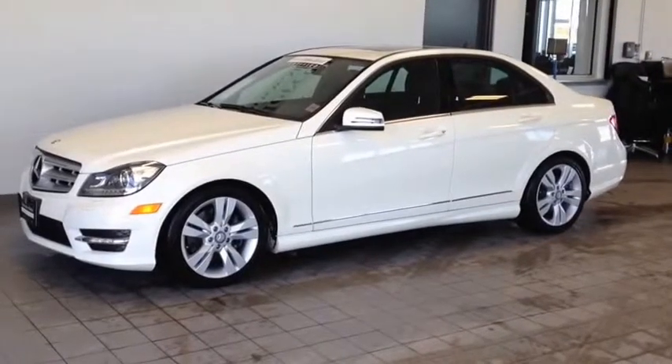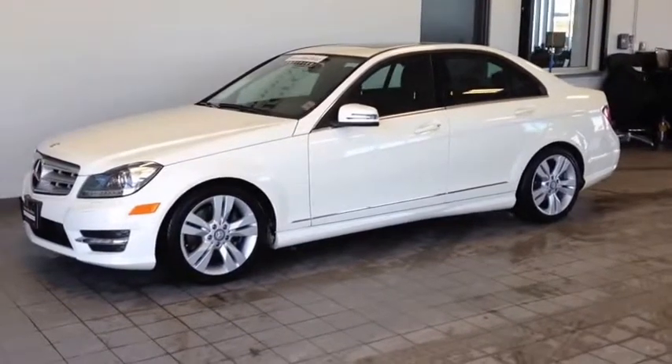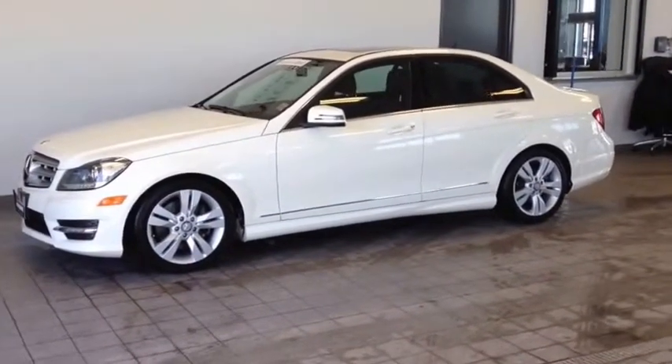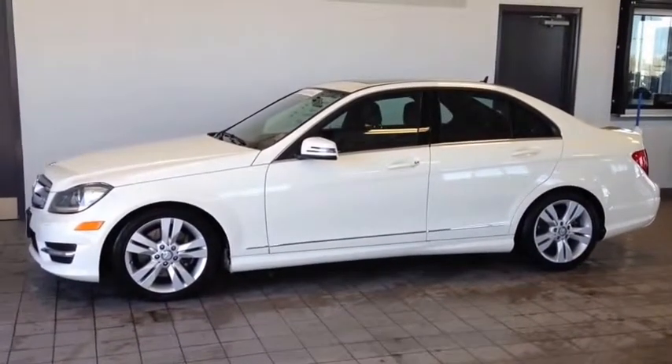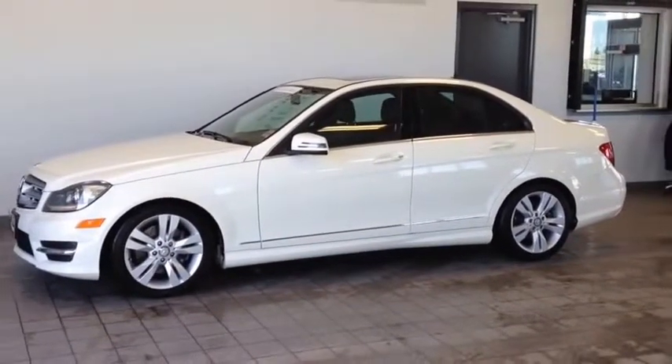Here we have the 2012 Mercedes-Benz C-Class C300 4MATIC, stock number C1254467. This vehicle has approximately 16,000km with a 3.0L 6-cylinder engine, automatic transmission and all-wheel drive.